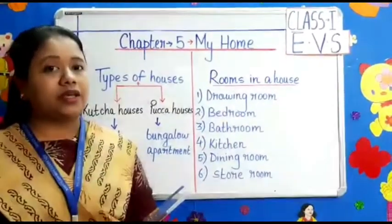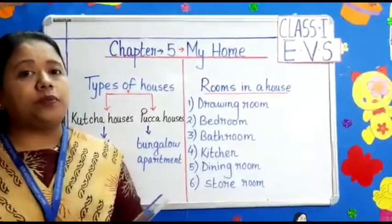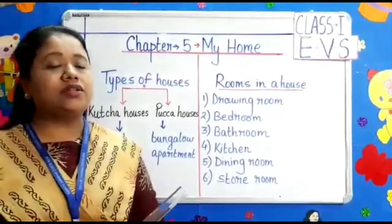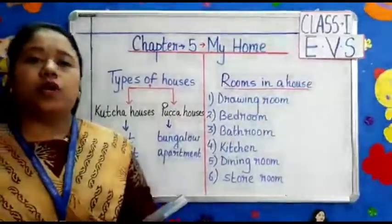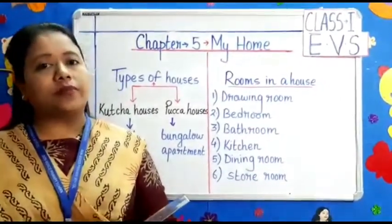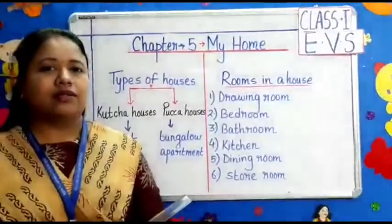So I think children, now you all are going to keep your house neat and clean. Related to this, worksheets will be uploaded on your school website. Kindly go through it. Thank you.